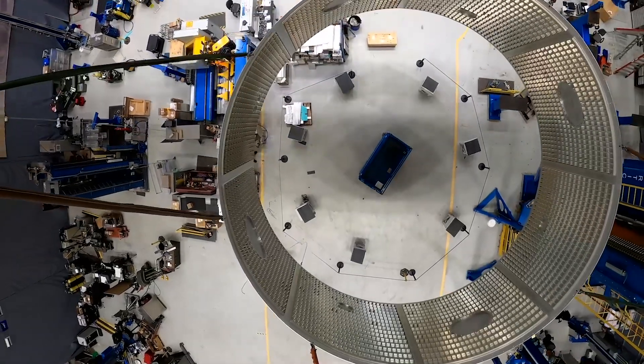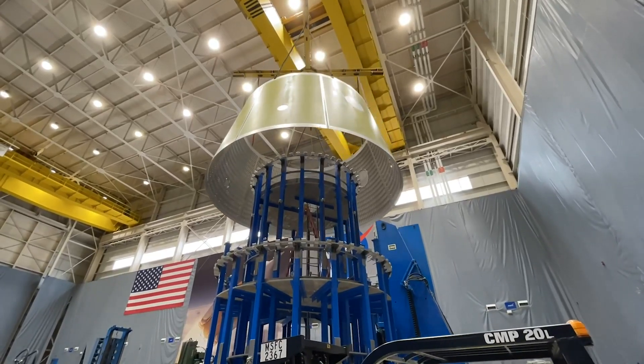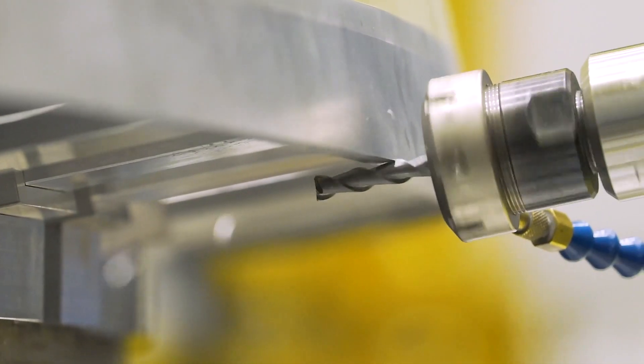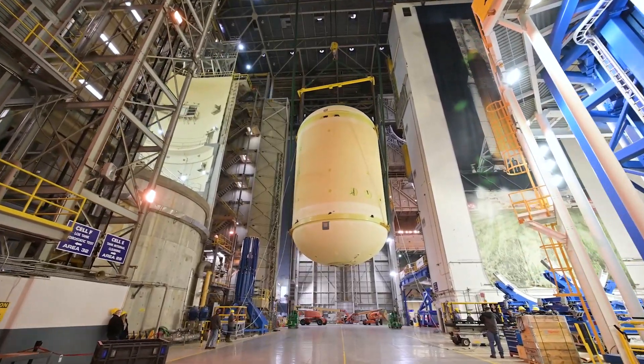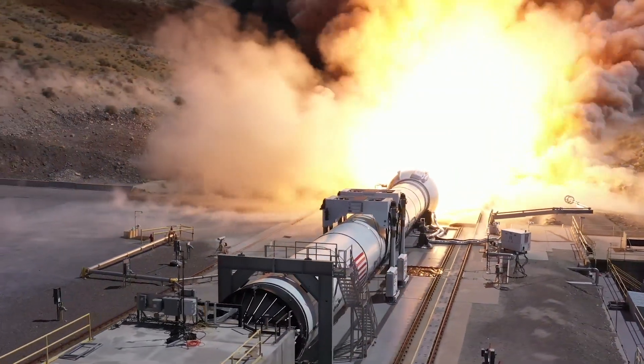The team is ready to deliver yet again, already hard at work on the SLS hardware for Artemis II and III. Early work is in progress for Block I-B, the more powerful evolution of the SLS.